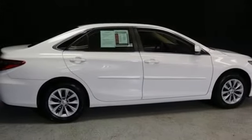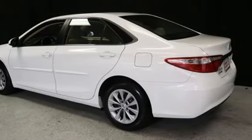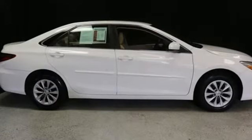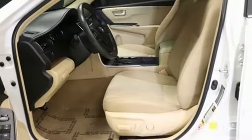Of the Camry, Edmunds.com highlights the comfortable and spacious interior with above-average rear seat space, good visibility, and user-friendly interior controls. Comfortable, convenient, quality Toyota.